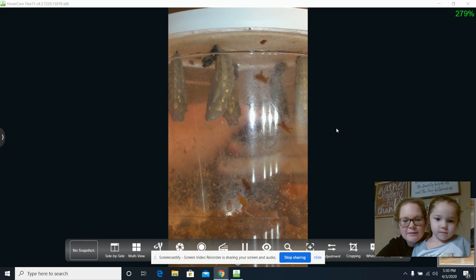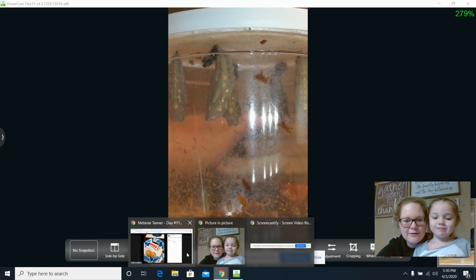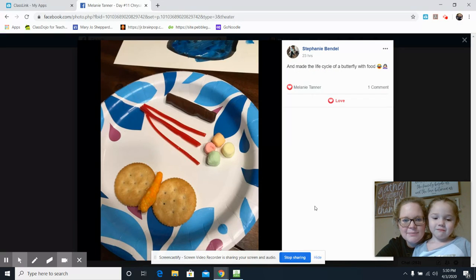Some people took the time and did some crafts to go along with our life cycle of a butterfly, in this journey of us filming. I wanted to just give you a look at some pictures.